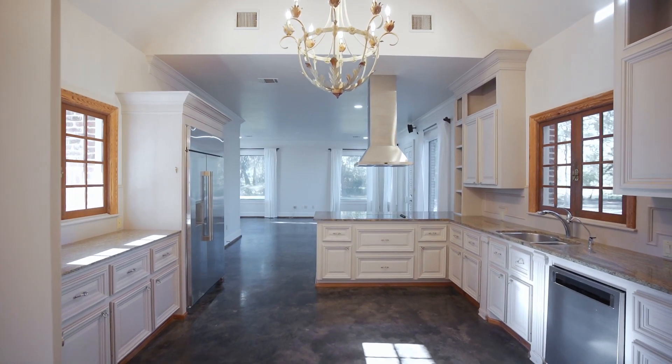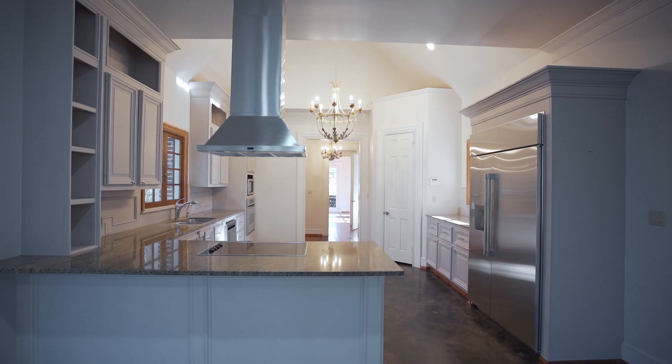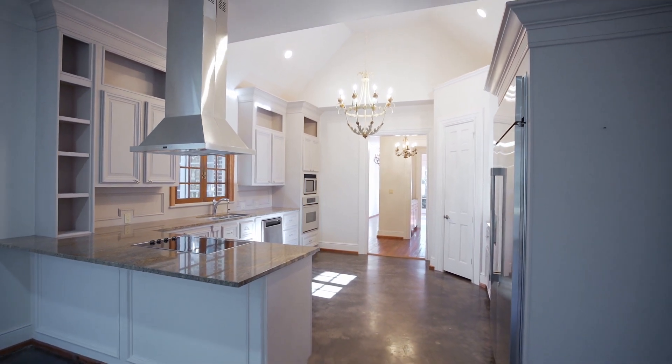This expansive butler's pantry by the dining room is so convenient. There's room for many cooks in this kitchen with plenty of cabinet storage, granite counters, Bosch electric cooktop and vent hood, stainless steel appliances, spacious pantry, and a brand new GE Monogram refrigerator.